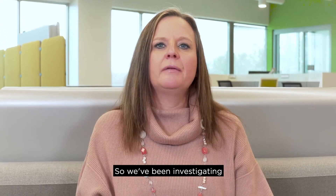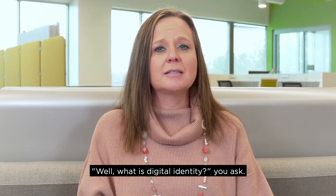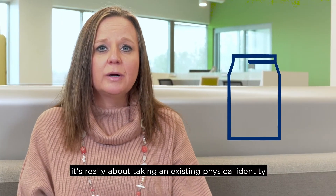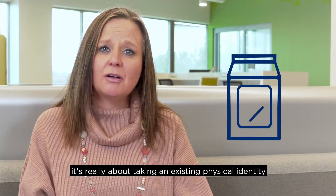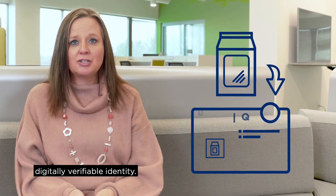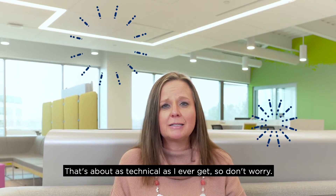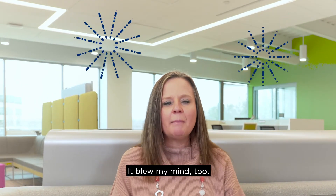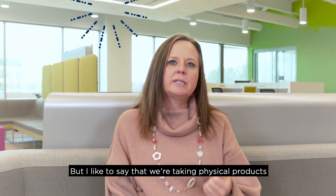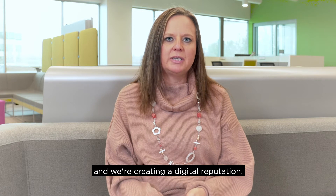So we've been investigating this concept of digital identity. What is digital identity? In my opinion, it's really about taking an existing physical identity and creating a cryptographically secure, digitally verifiable identity. That's about as technical as I ever get, so don't worry — it blew my mind too. But I like to say that we're taking physical products in everyday supply chains and we're creating a digital reputation.